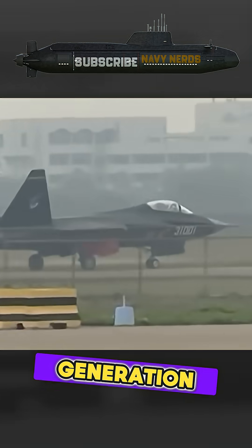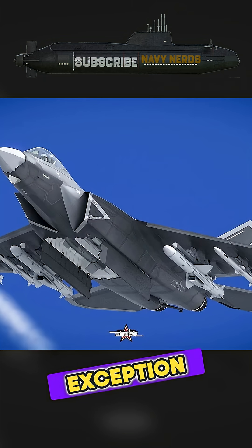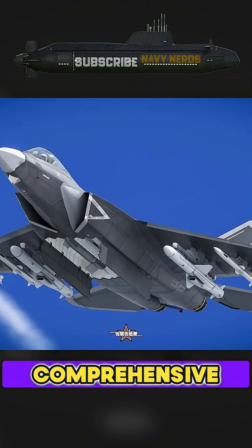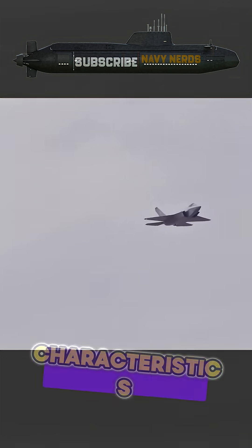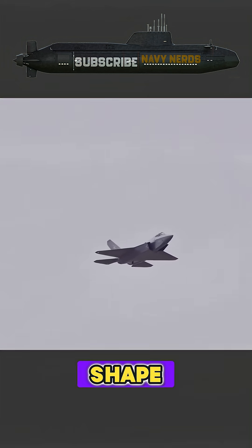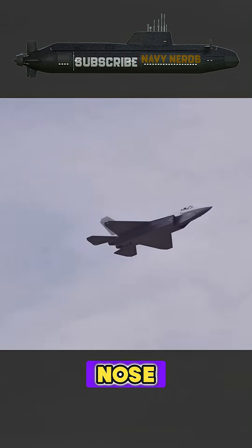At the heart of any fifth-generation fighter is its stealth technology, and the J-35 is no exception. The aircraft employs a comprehensive approach to reducing its radar cross-section. The J-35's stealth characteristics begin with its shape. The aircraft features a diamond-like wing design and a chined nose section,